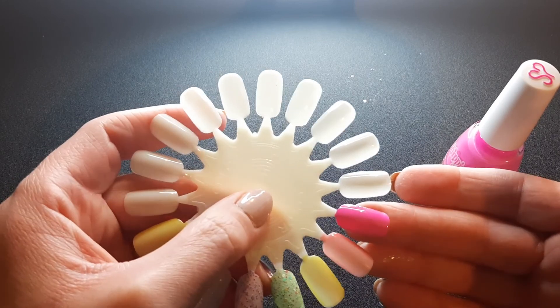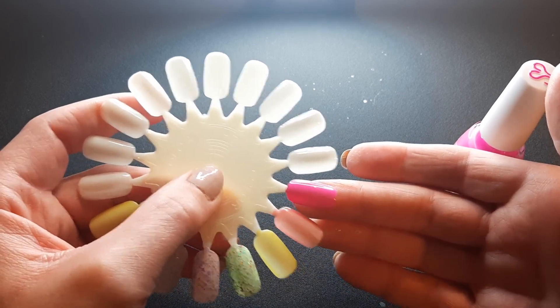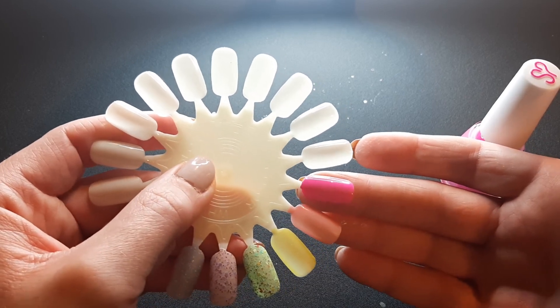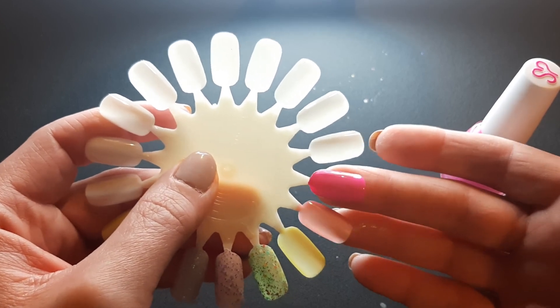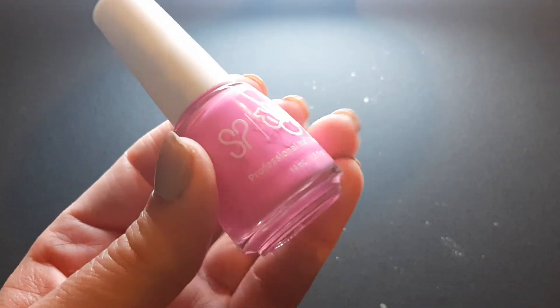I'll just do one coat here. It looks pretty opaque with just one coat — if you had short nails you could definitely go with just one coat. It's a super nice formula. I know this is like a sister or cousin brand to China Glaze. My only complaint is I don't love the brush, but it is super bright and beautiful. So that is Salon Perfect Birthday Cake.